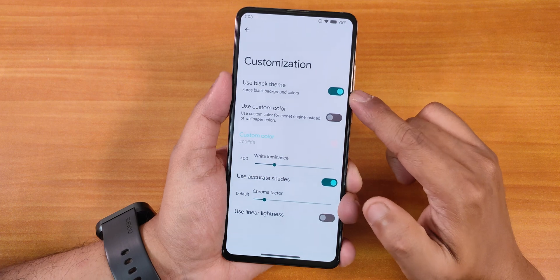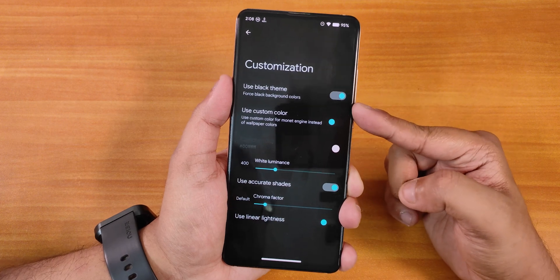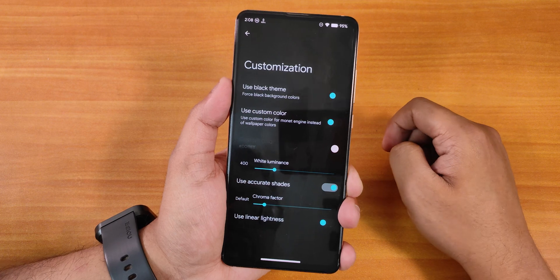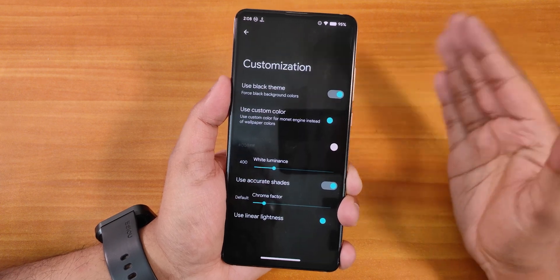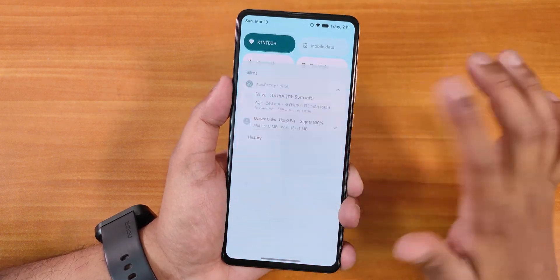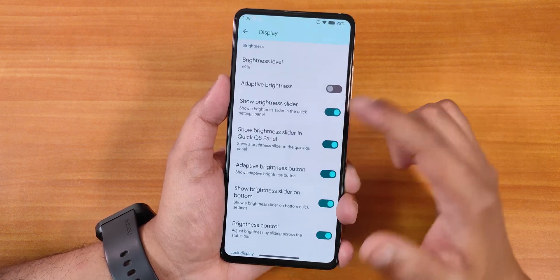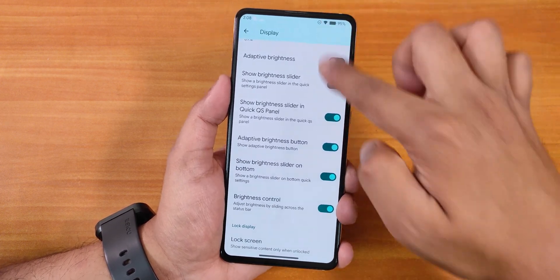In Display settings there's the Monet theme engine. With the black theme turned on, the background becomes completely pitch black or AMOLED black, saving battery on AMOLED displays. Disabling it changes the background to gray. The dark theme works 100% with no issues. There's also custom colors, white luminance, linear lightness, and adaptive auto-brightness settings.